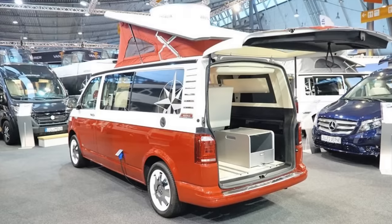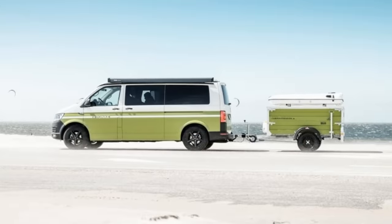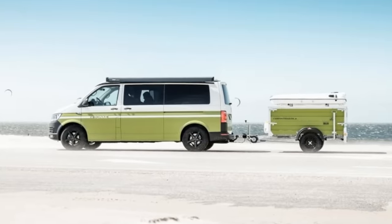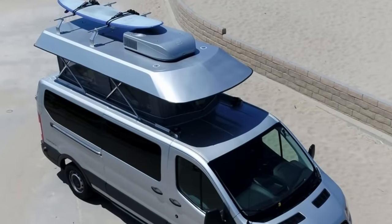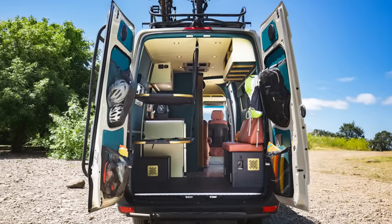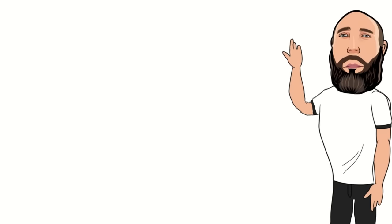Now that you have a moment to calm down after seeing all of these, feel free to leave a comment letting us know which one you would pick. As a side note, when it comes to camper vans, the price is usually debated the most — do you think they're worth it? Let us know that as well. I'm Reacher, your friendly neighborhood nomad, and we'll see you on the next one.